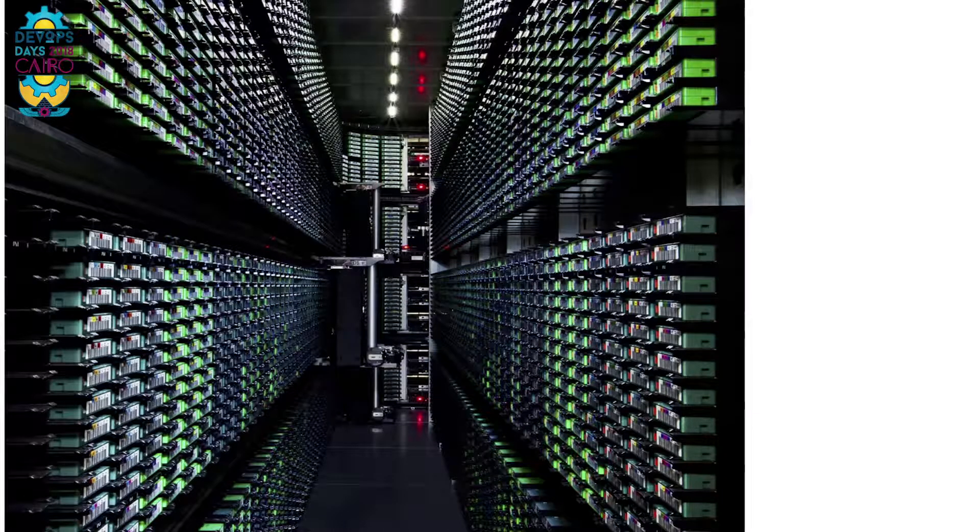Everything runs in containers — YouTube, search, Gmail, Maps. And we realized that having only containers doesn't work when you have hundreds of thousands of machines and millions of containers. You simply cannot log in to every machine and start containers manually. You cannot go from one machine to another and check whether the containers are still up and running. And obviously, no human would be able to plan where to put this vast amount of containers on millions of machines to achieve high utilization.